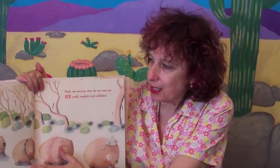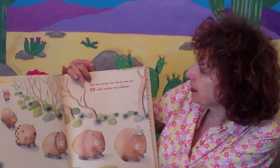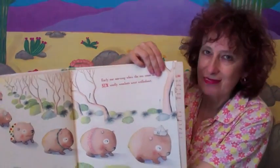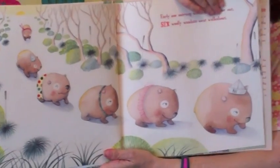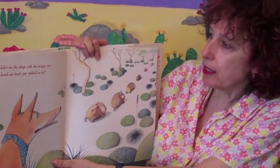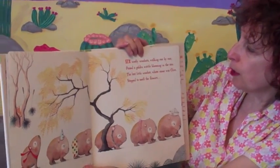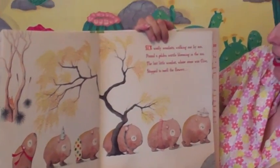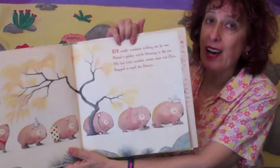Let's get started. Early one morning when the sun came out, six woolly wombats went walkabout. Look how minimal that art is and how gorgeous. They didn't see the dingo with the hungry eye — 'I've a hunch my lunch just walked on by.' Six woolly wombats walking one by one, past a golden wattle blooming in the sun. The last little wombat, whose name was Clyde, stopped to smell the flowers.